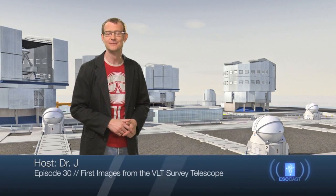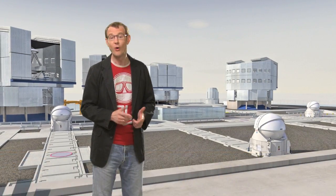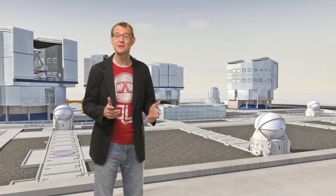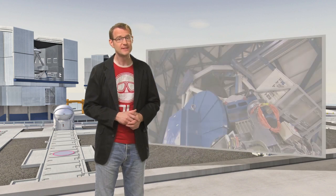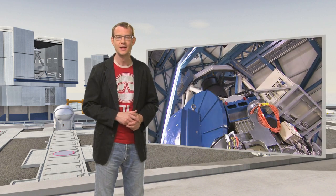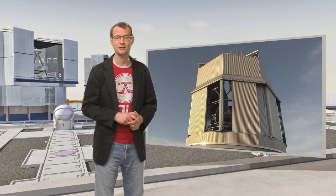Hello and welcome to the ESOcast. The new telescope is called the VLT Survey Telescope, or VST for short. The special thing about it is that it has a very wide field of view, about twice as broad as the full moon. It's dedicated to mapping the skies both very quickly and with very high image quality.